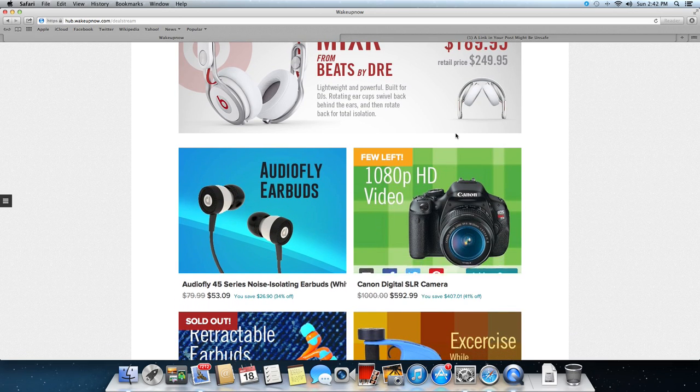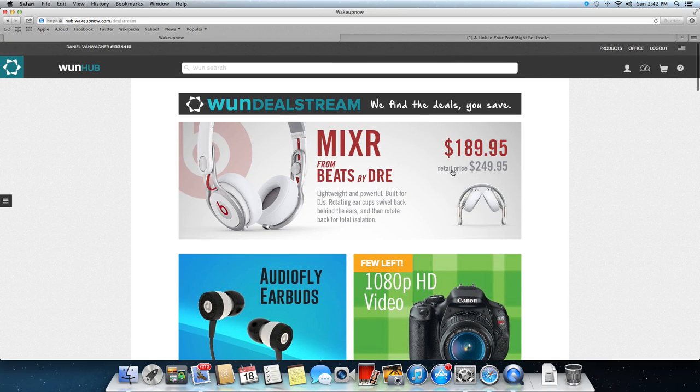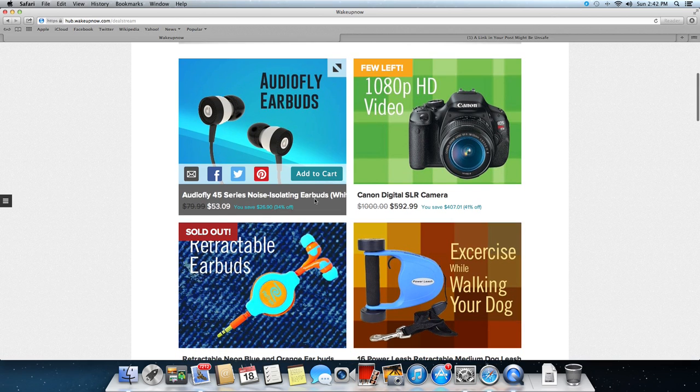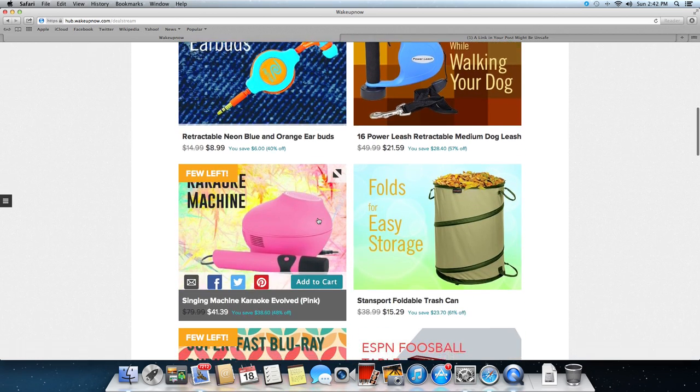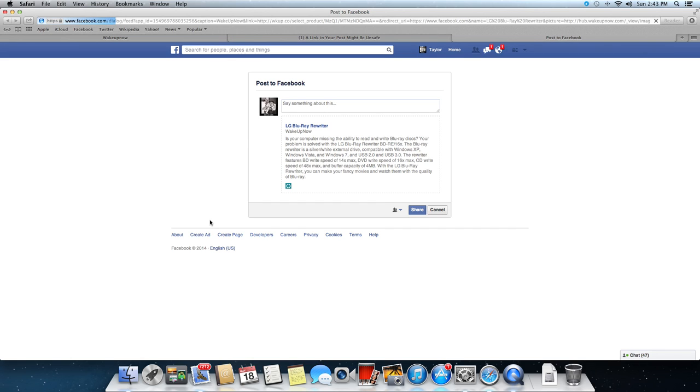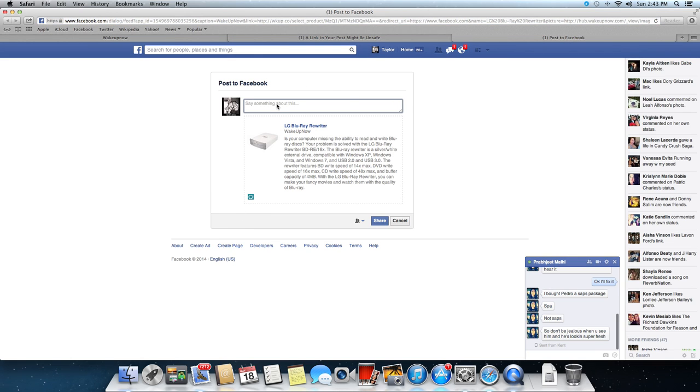$189 for a $249 set of Beats headphones — that's a pretty good deal. There's a ton of stuff on here, make sure you come check this out and get it right away. Look at this Blu-ray rewriter, regularly $230, you get it for $79 — that's $149 savings, 65% off. That's a crazy deal. I think I will share that with Facebook and let everybody know I can hook them up.